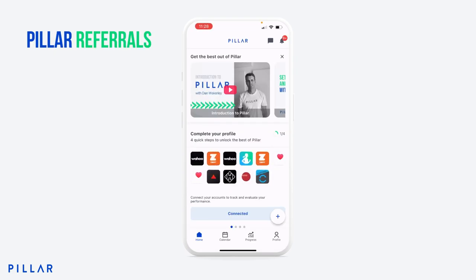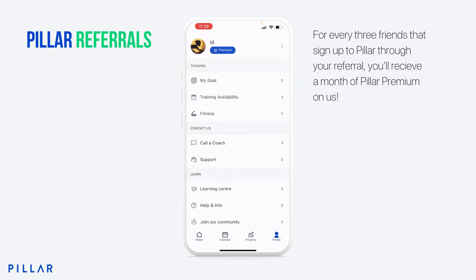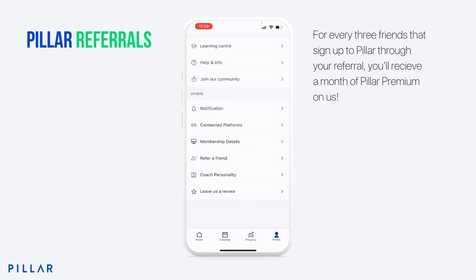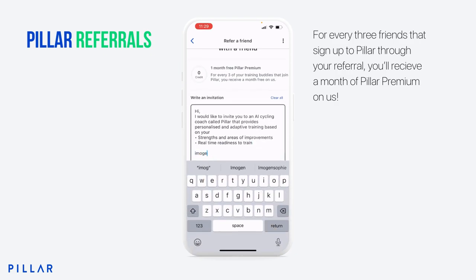Right then, here comes part two: Pillar Referrals. We've been wanting to release this one for a little while now. You can now share your training gains with your friends by using our new referral feature, and for every three friends that sign up through your referral, you'll receive a month of Pillar Premium on us. Let's go to our profile section and scroll all the way to the bottom and click on Refer a Friend. Here you can see the available credits that you have. I haven't started referring yet, so must get to it. We've also created a message template for you to send on to your friends, and you can edit that as you wish.